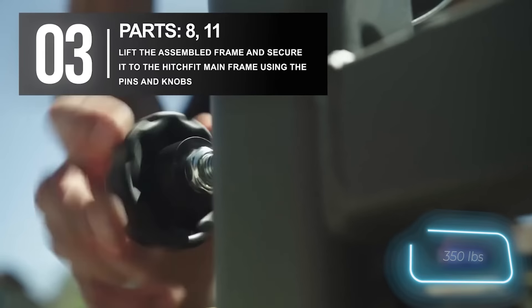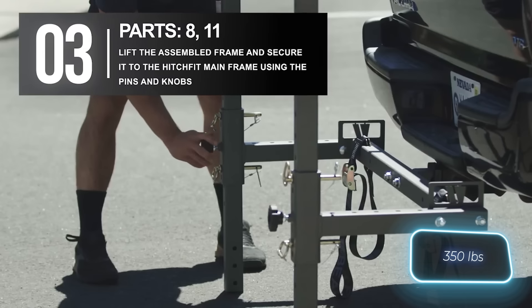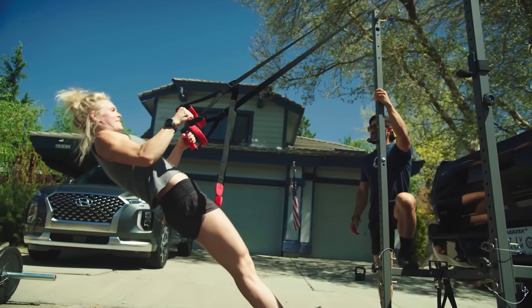This setup can support up to 159 kilograms. To enjoy this gear, you'll need to pay $2,070.